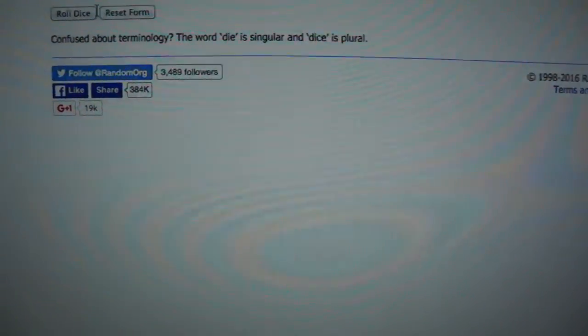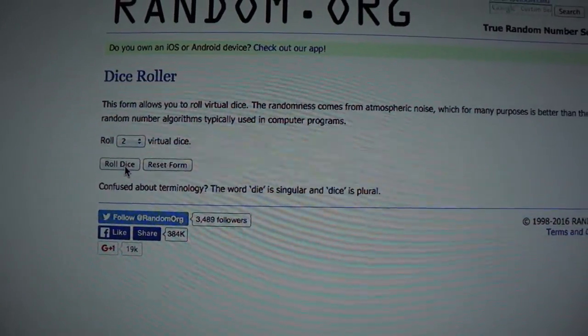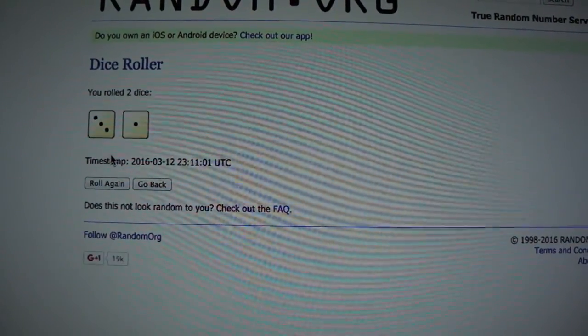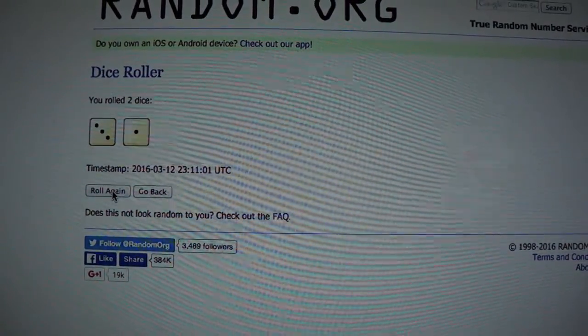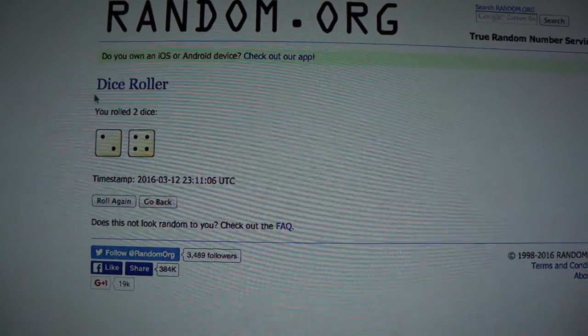I'm going to do this twice here — on the second spin will be the number we randomize the list. Here's the first one: there's number four. Here goes number two. This will be the number — and that is six. So we're going to randomize six times.